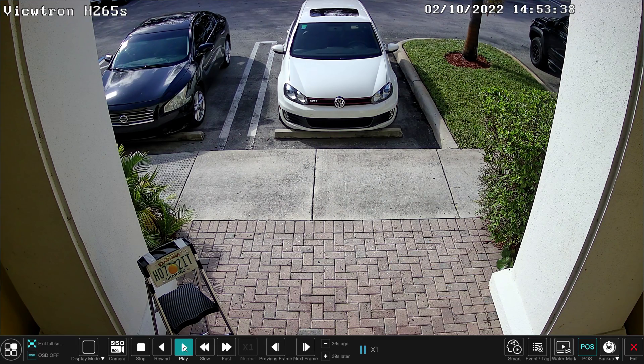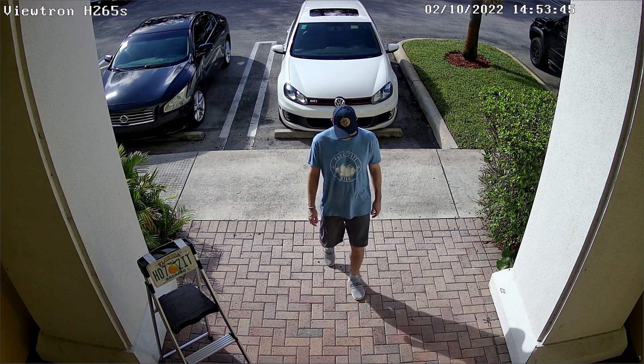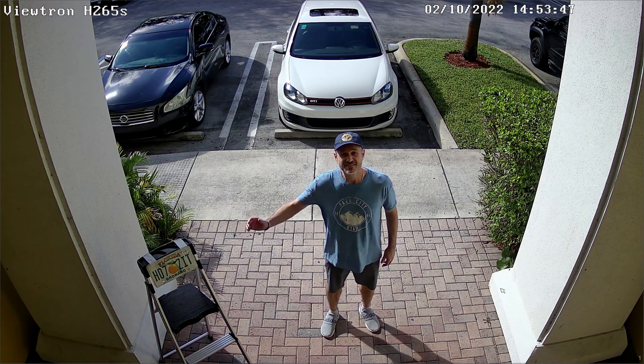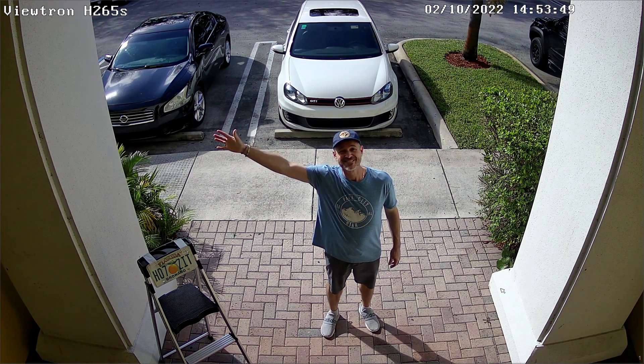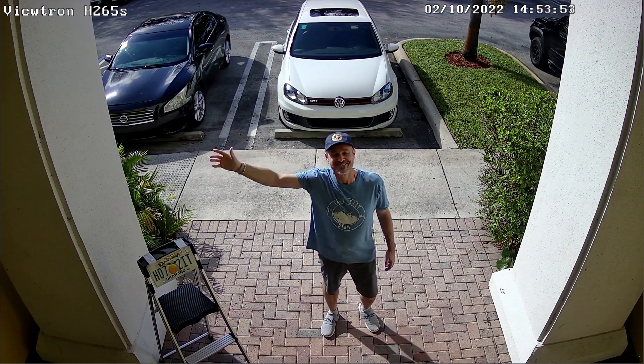Next, here's the video with the IP camera set to the H.265S compression. The movement is a little bit jerky in my opinion — not quite as smooth as the H.265 Plus compression. It looks good, but definitely not as good as the H.265 Plus.